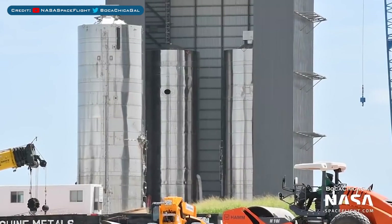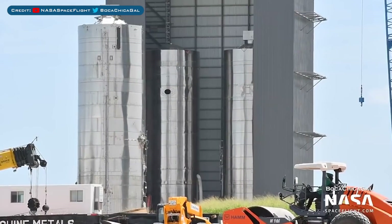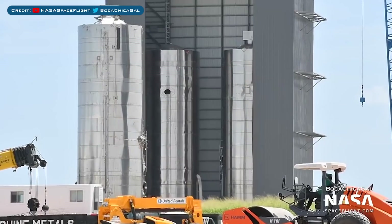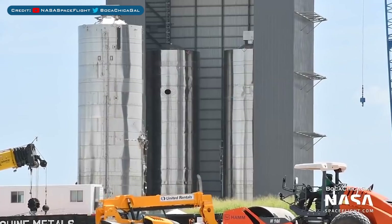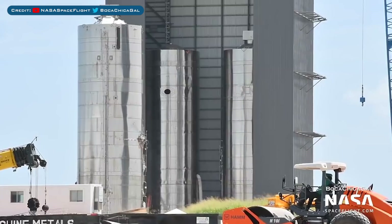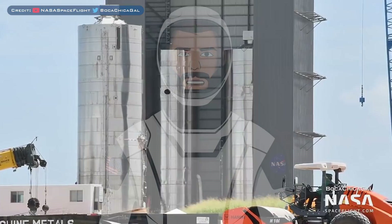The final thing I want to show you is this absolutely awesome shot of 3 different Starships hanging out in Boca Chica, 2 of which have completed a 150m hop each. Just consider that this time last year, not even SN1 existed — now they are working on sleeving parts for SN10.